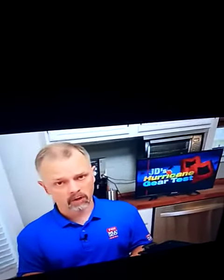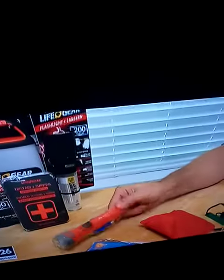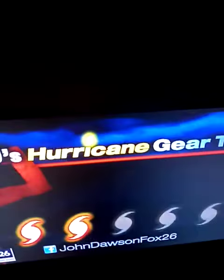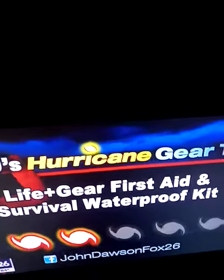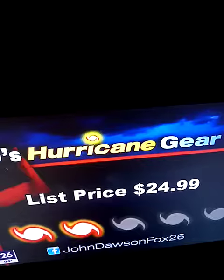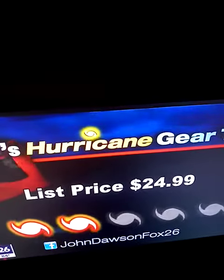I'll end with my biggest frustration. LifeGear makes many great flashlights like these, but they decided not to put one of their own in this kit. I'm going to give the LifeGear first aid and survival waterproof kit a cat two out of five on my hurricane kit priority scale. The container is really the best thing it has going for it. It is priced online at about 25 bucks.